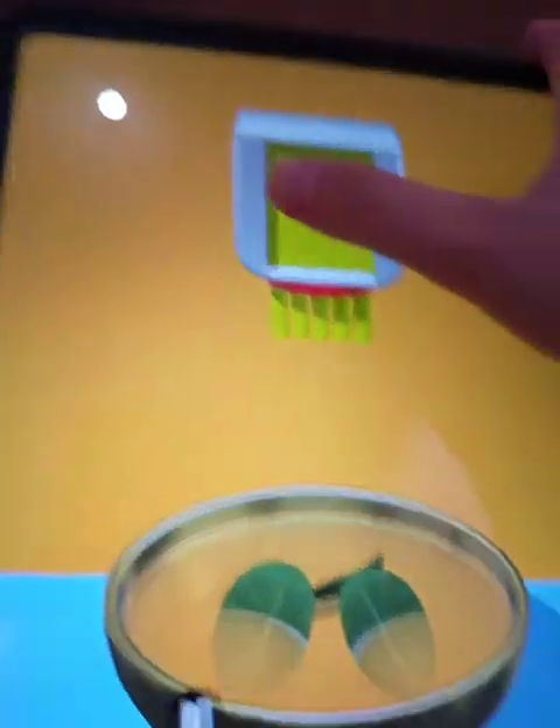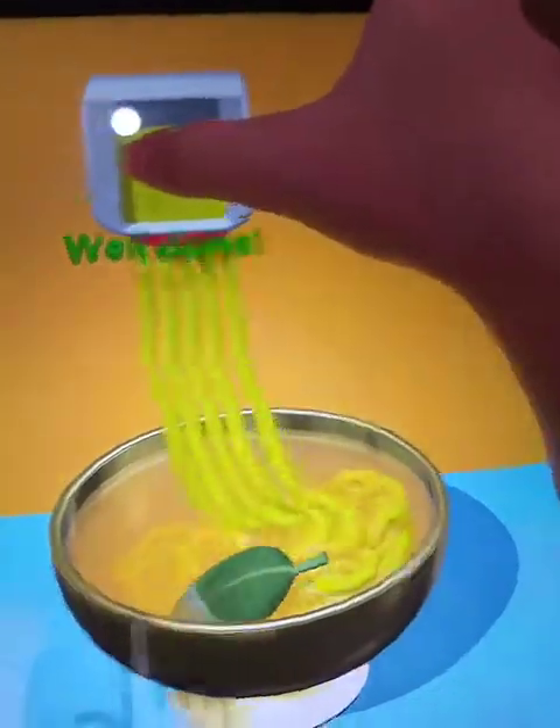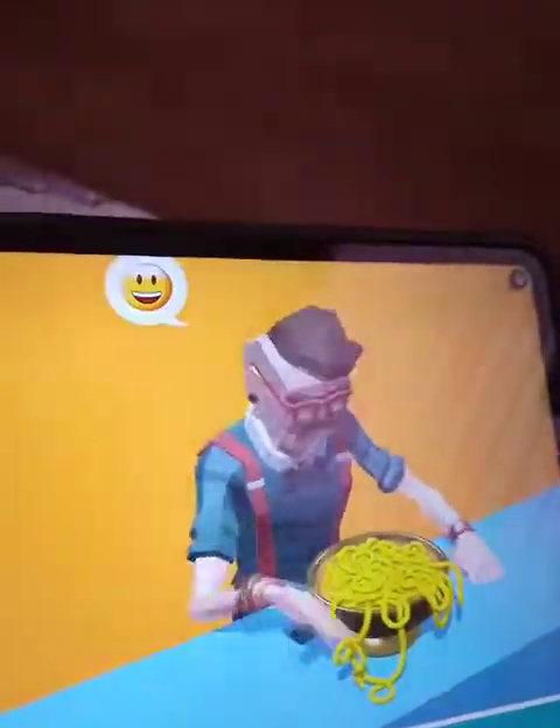Next round — putting noodles then making soup. Noodles — whoa, satisfying! This is a soup noodle, I didn't know that. I hope you like it — hope you like it. They do! Okay, next!